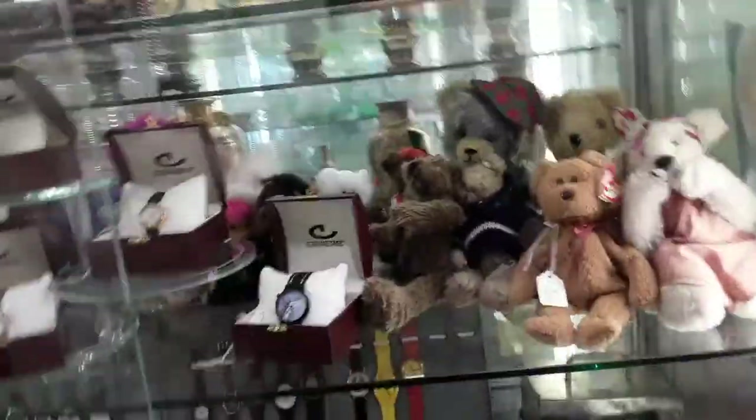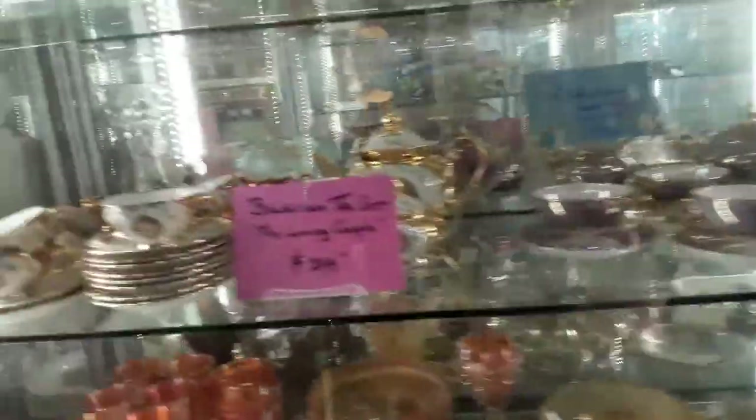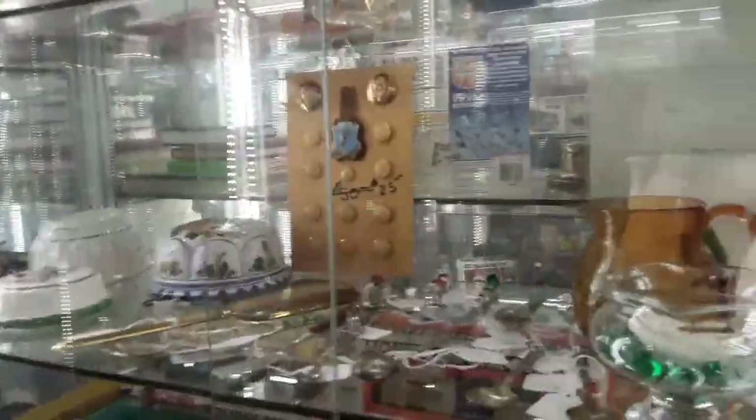I butt-bumped somebody. You know when I was in the other place? It's kind of a video game thing — virtual reality stuff. When I was upstairs, it was so crowded in there that I head-bumped somebody. Really? Yeah, but not hard. What happened was I bent down to look at something, and he backed up, and it was just a head bump.